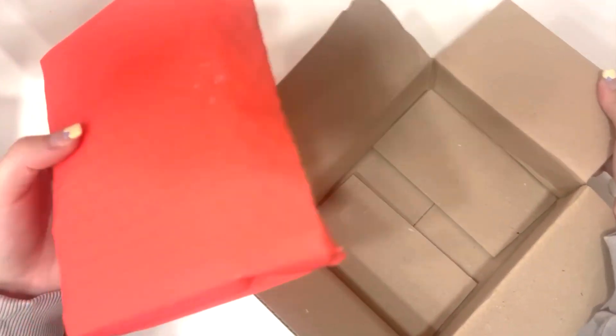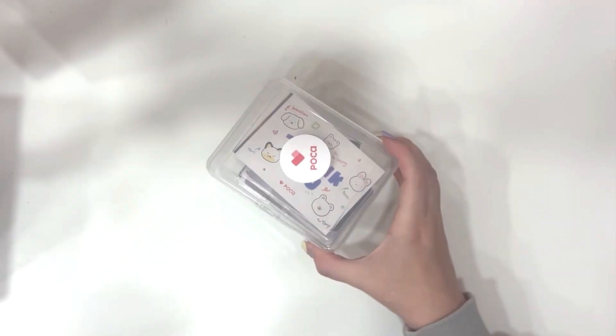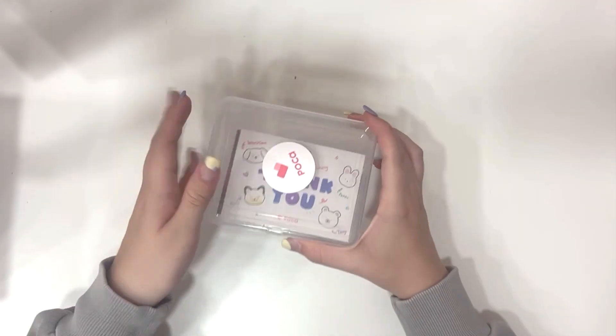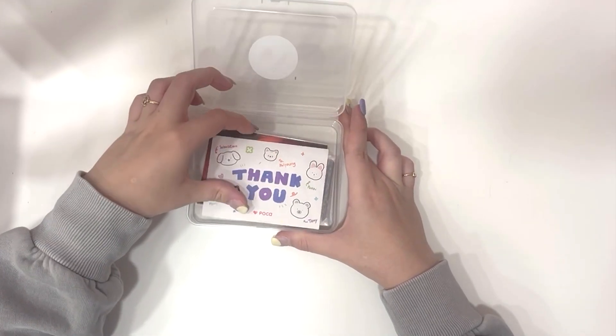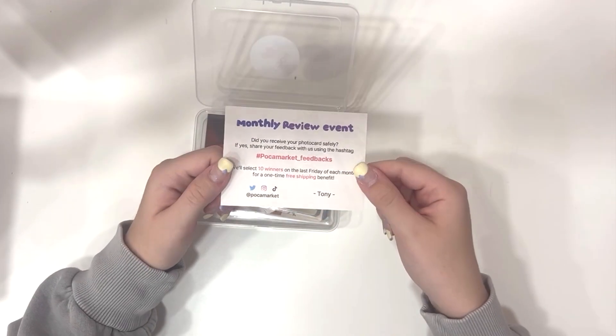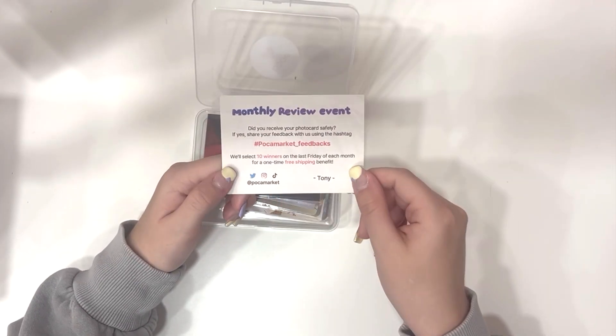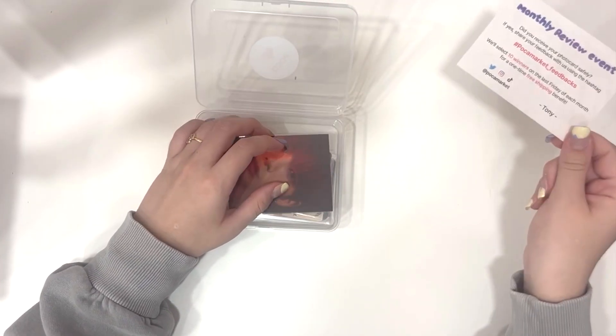Look at this bright pink bubble mailer. I did buy quite a few photocards because I wanted to get the max amount so that the shipping would kind of be more worth it. I love how it comes in this cute little container — I kind of want to use this for other stuff. It just says 'Poke' on it and there's a cute little thank you card. I love all their little characters, it's so cute. And they have a giveaway going on, so if I post a picture I might get free shipping.